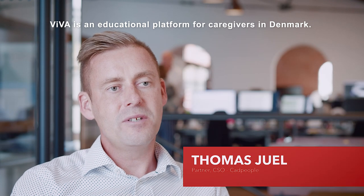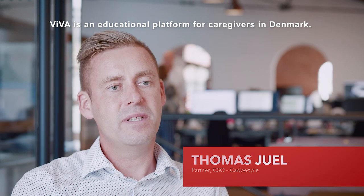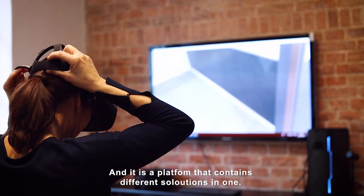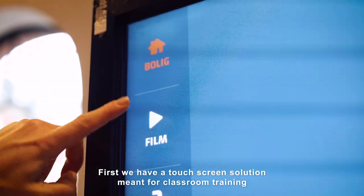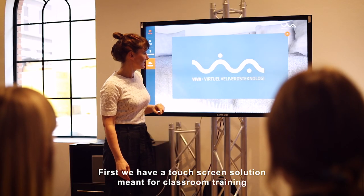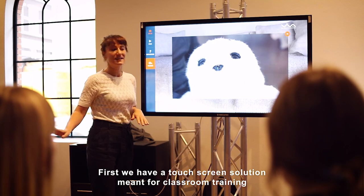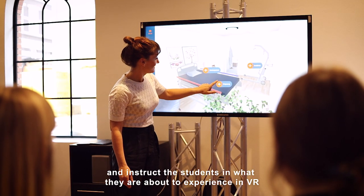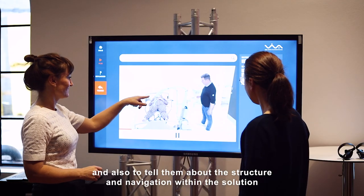Viva is an educational platform for caregivers in Denmark, and it is a platform that contains different solutions in one. First, we have a touchscreen solution meant for classroom training, for the instructor to set the scene and instruct the students in what they are to experience in virtual reality, and also to tell them about the structure and navigation within the solution.